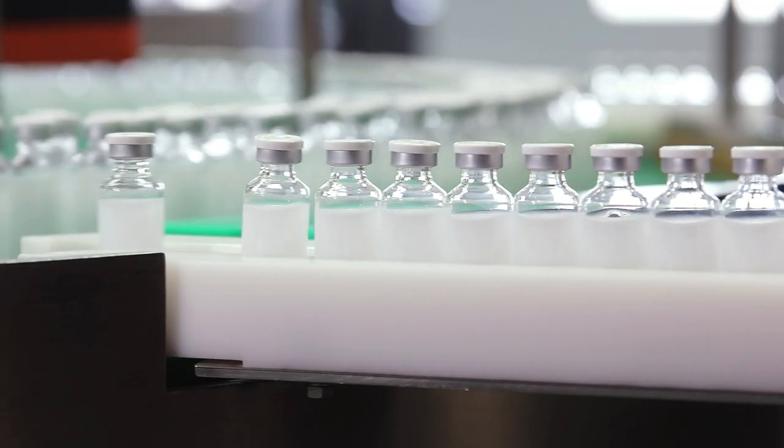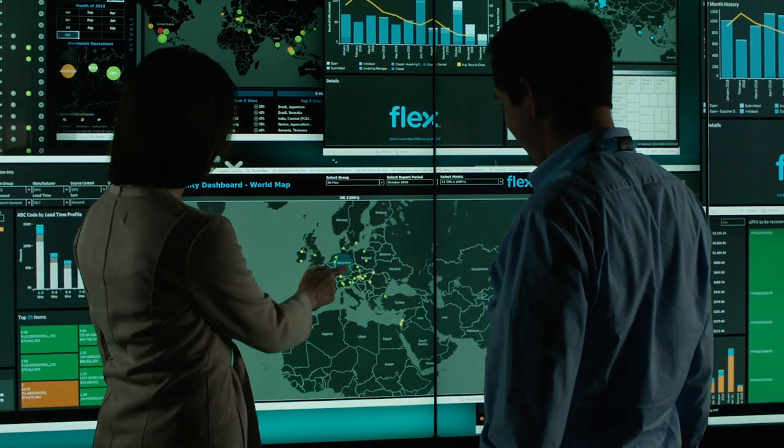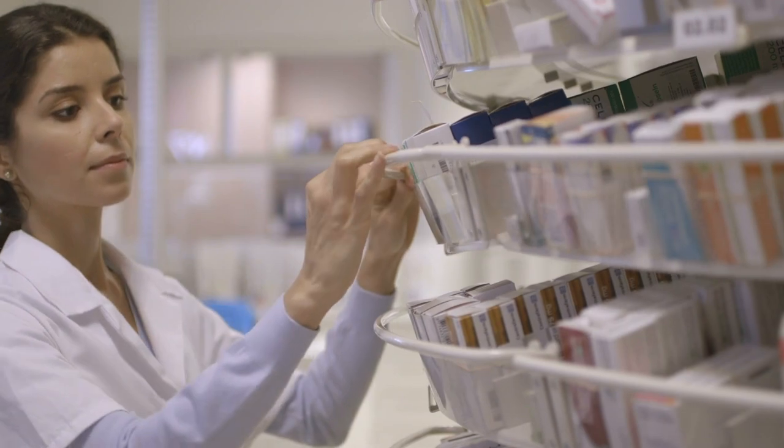In supply chain, we can track the drug supply chain from the supplier to the manufacturer to the patient. Flex is actually investigating technologies to integrate blockchain into end drug delivery devices as well, so we can now see the flow right up to the delivery of the drug.